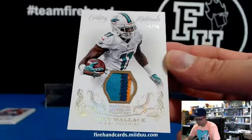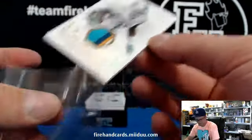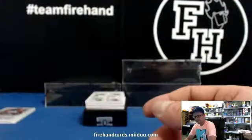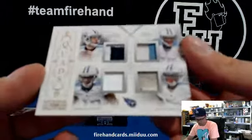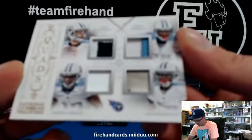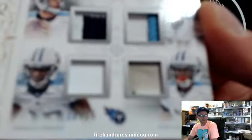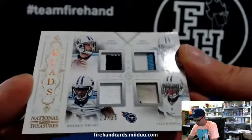What's up, Alex? What's going on, man? Dolphinos, Cardboard Heroes. We've got a quad patch, all Titans: Josh Dollis, Jake Locker, Chris Johnson, a really dirty Nate Washington, and Kendall Wright. 10 out of 25 — that's Jake Locker's jersey number, 10.